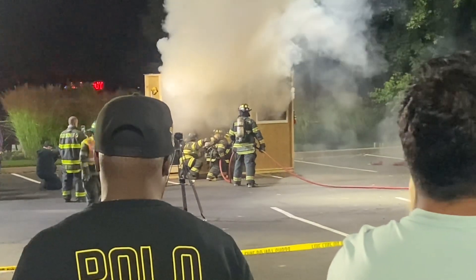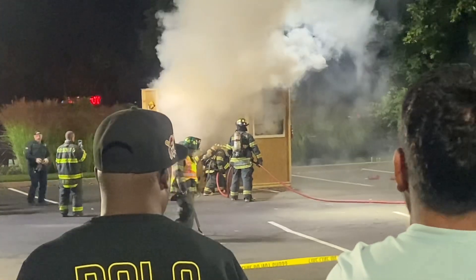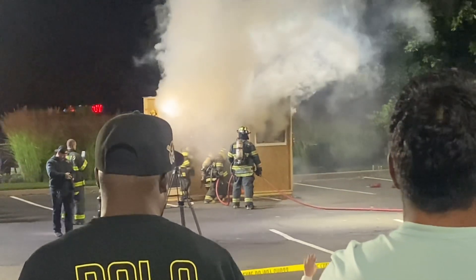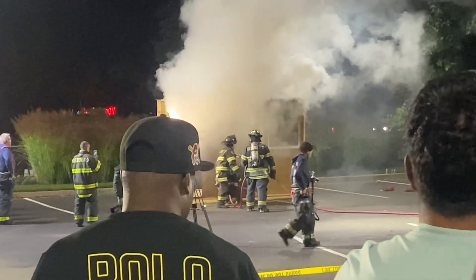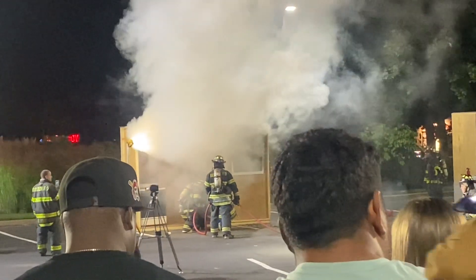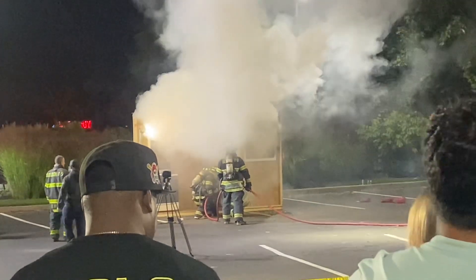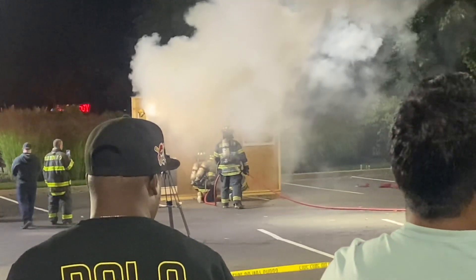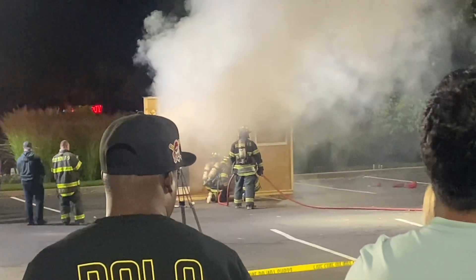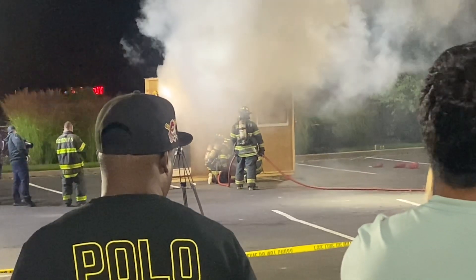All of our junior firefighters up there are wearing something on their back and their face. Does anybody know what that is? What is that on their back? It's an oxygen or an air tank, right? We call it an SCBA — self-contained breathing apparatus. We bring our own air with us because we can't breathe the smoke either.